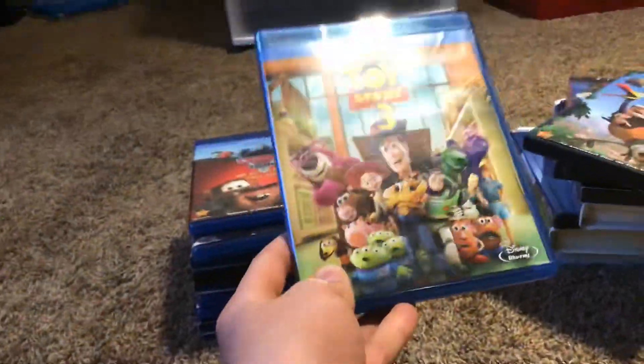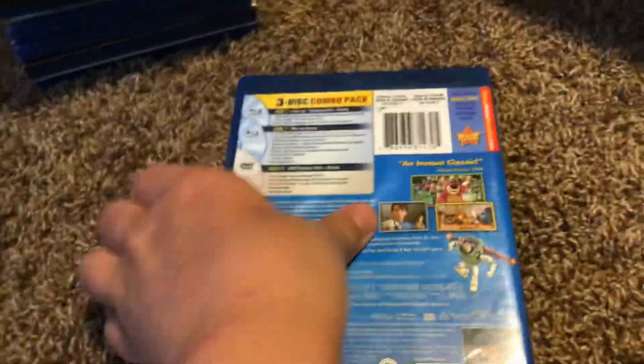Here's Toy Story 3. Here's the front, the spine, and the back. Here's the features Blu-ray, the bonus features, and the DVD.